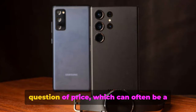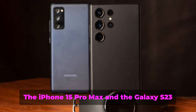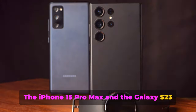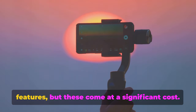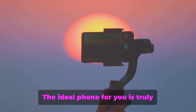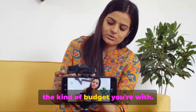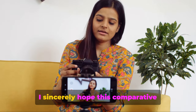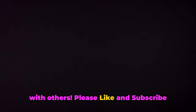Finally, we tackle the big question of price, which can often be a pivotal factor when selecting a new phone. Both the iPhone 15 Pro Max and the Galaxy S23 Ultra are undoubtedly loaded with cutting-edge technology and myriad features, but these come at a significant cost. The ideal phone for you is truly dependent on what you seek in a device and your budget. I sincerely hope this comparative analysis has provided a deeper understanding of these two remarkable smartphones. If this video provided value to you, please share it, like, and subscribe.